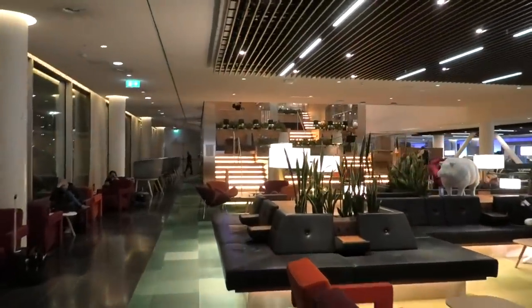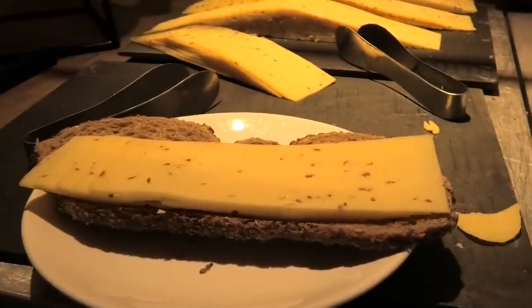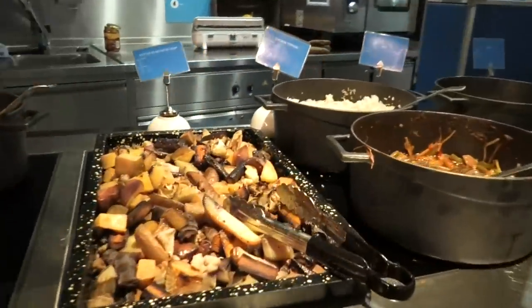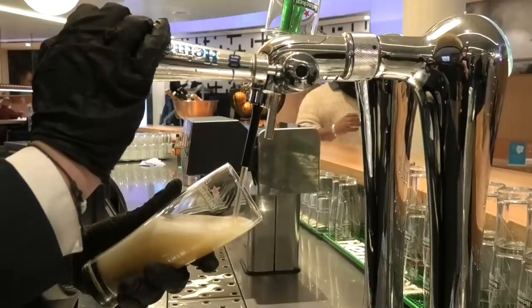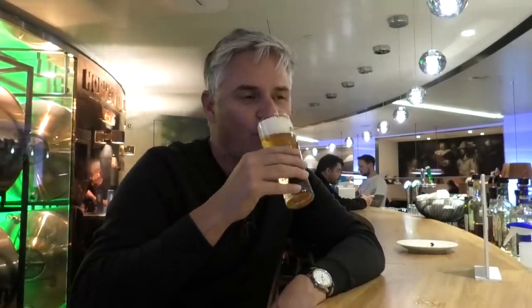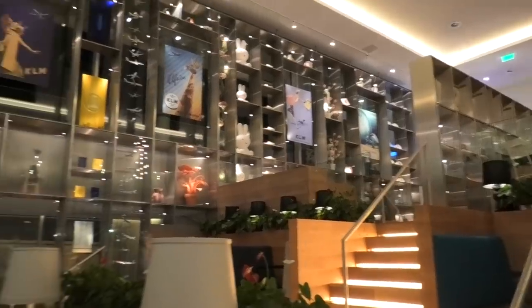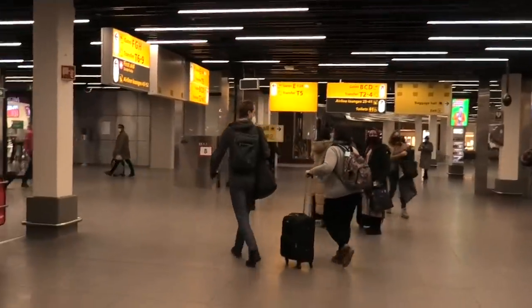This is KLM's flagship lounge and it's a beauty with lots of different sections and seating. The food selection was pretty good too. Luckily it was very quiet so I was able to film, but sadly it meant that the upstairs section with its roof terrace was closed. So I did the next best thing and had a pre-departure beer at the bar. Mum makes friends everywhere, including walking through airports.